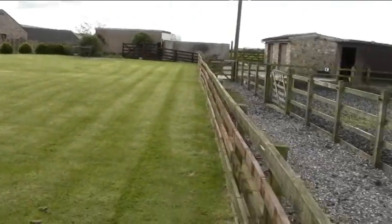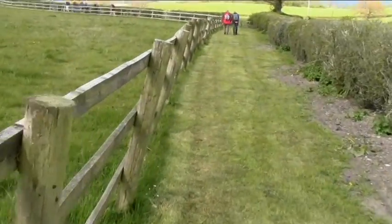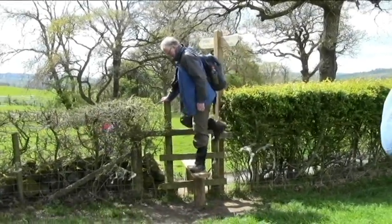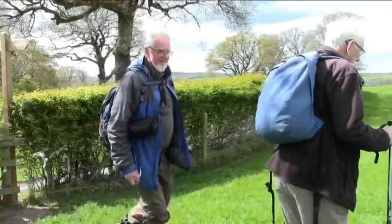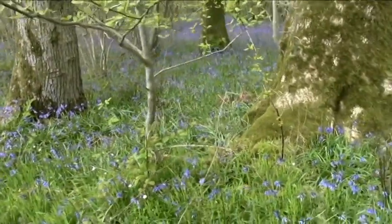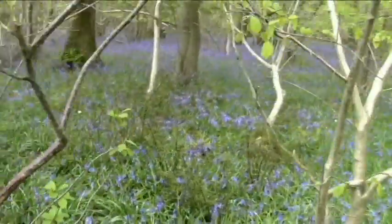Nice property round here. Not a well-defined path for us to go on here as well. Lots of bluebells in here - they look really nice, really colourful, but as I say the video doesn't really do them the justice that they deserve. Really smashing colour.